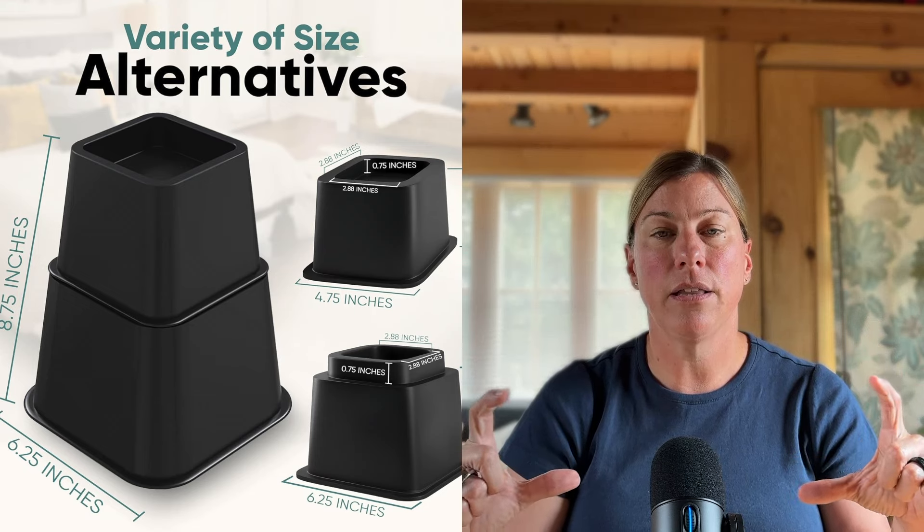Pro tip: if you use risers underneath the feet of your bed, you can actually lift your bed 6 to 12 inches to give you tons of additional storage space, really without losing any functionality. If you buy a pretty bed skirt, it covers it right up so it's not an eyesore. Another option is to buy a bed that already has drawer storage underneath it—we use that space for prepping supplies in our master bedroom.